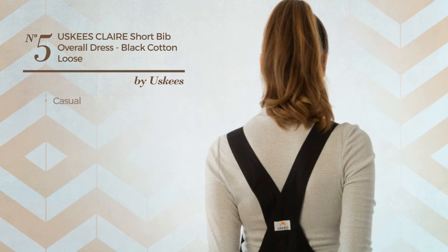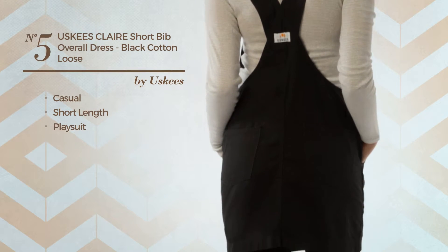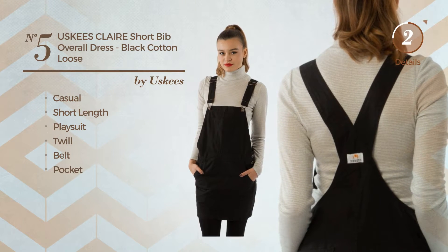Number 5. A Casual Short Length Playsuit Dress, crafted from loose twill. This dress includes belt and pocket. Available uniquely in this color.